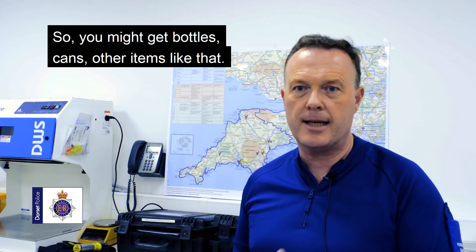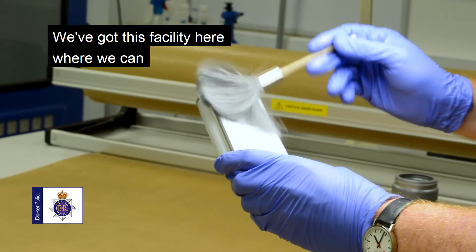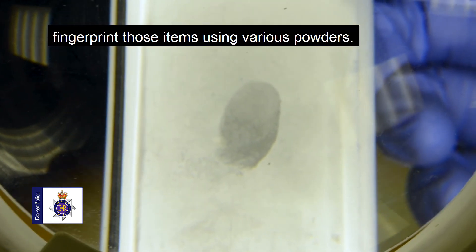So you might get bottles, cans, other items like that. We've got this facility here where we can fingerprint those items using various powders.